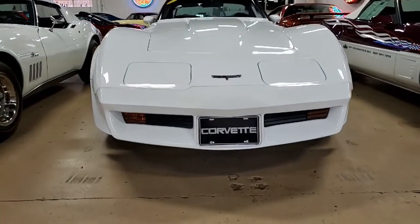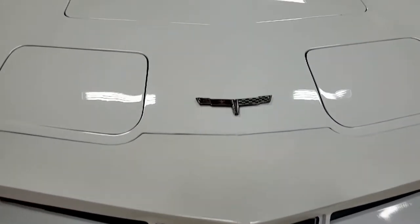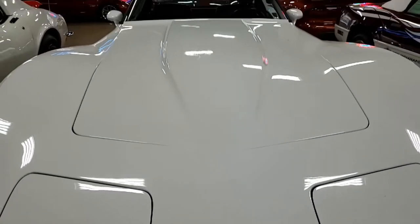This car is well documented and is loaded with the options as we've mentioned, and it is in very nice condition as well. The odometer reads just 61,045 miles and these are documented actual by a 2005 title.